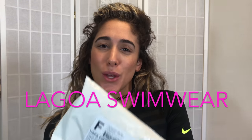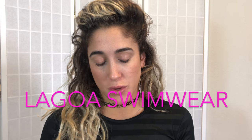Hey guys, I just got some new suits in from a new swim company called Lagoa Swimwear. I'll be trying these on for you and doing a showcase. They gave me a chapstick — you can never go wrong with chapstick! The note says: 'Hi Alexandra, I hope you love your new bikinis. Lauren and the Lagoa team.' Sweet, thanks!